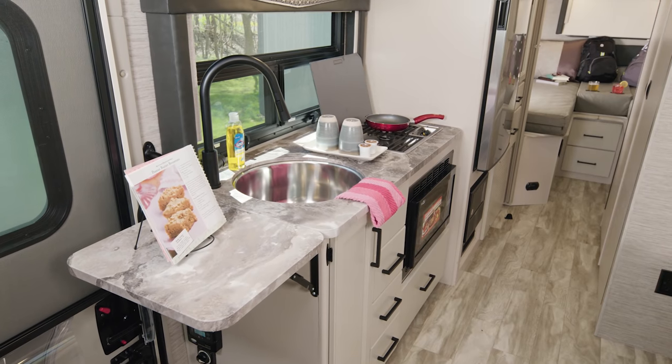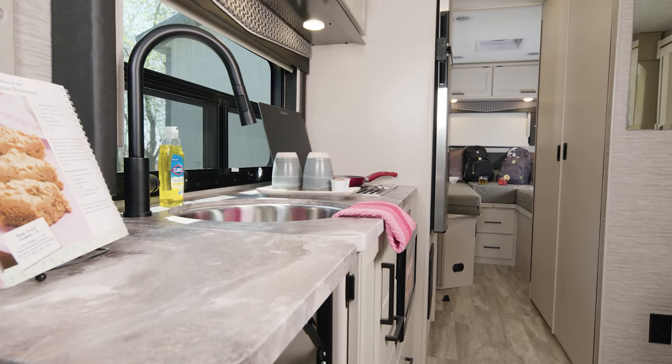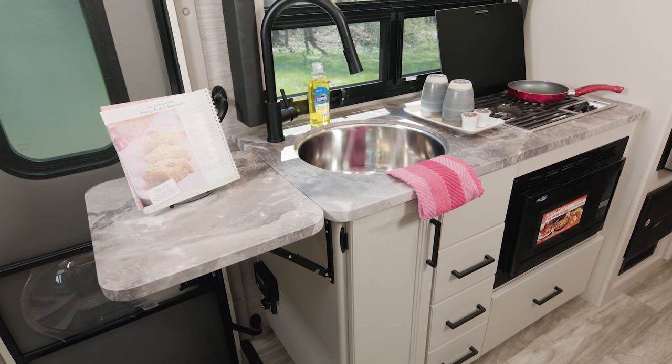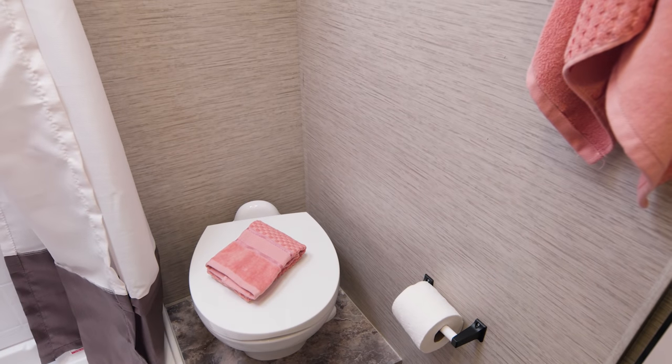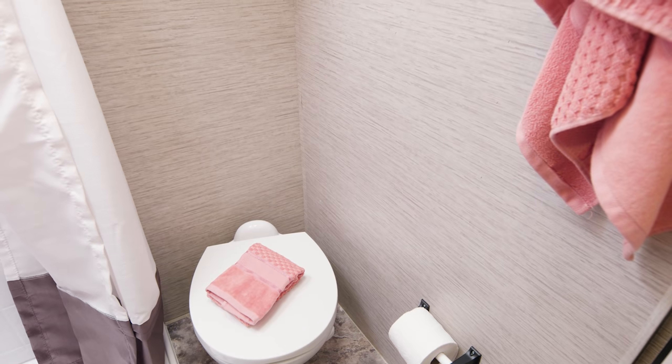The kitchen in here is ready to get the job done. You have the flip-out countertop extension, the large single bowl sink with cover, the gas cooktop, convection microwave, and your double-door fridge. I really like this setup in here, as these bathroom doors swing open to give you more space than you think you would have in an RV of this size.